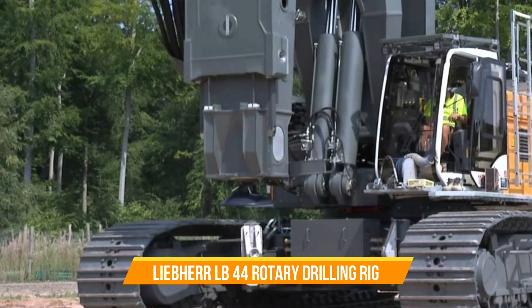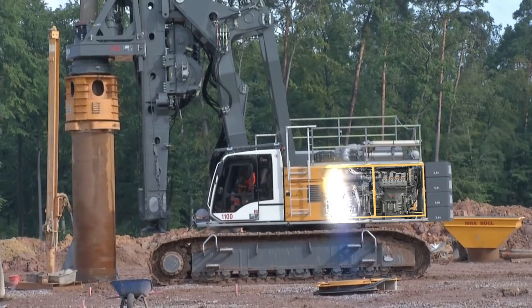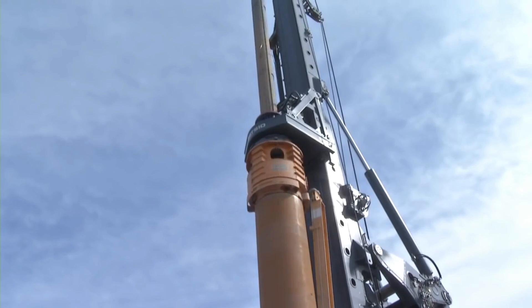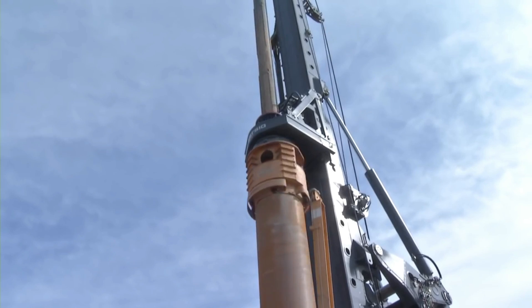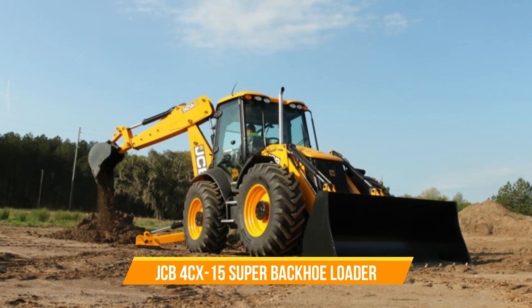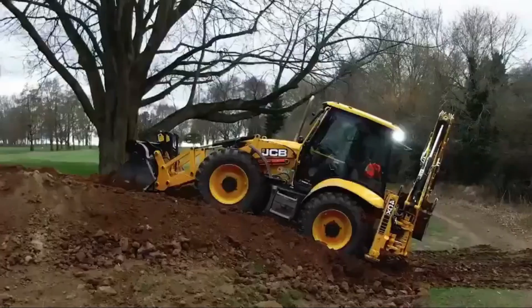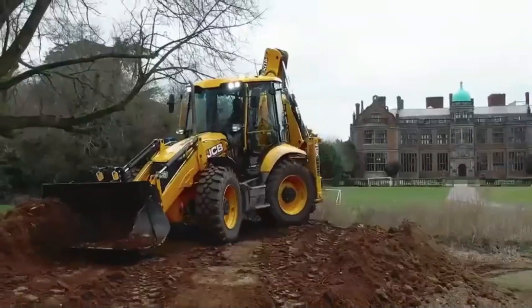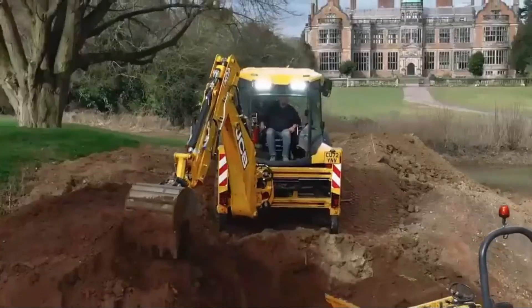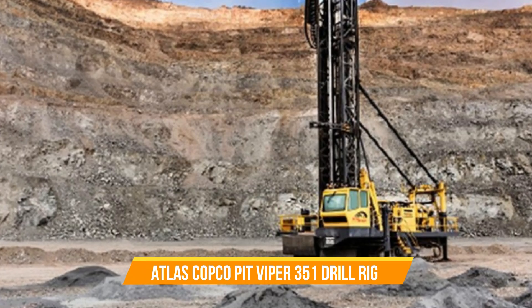Liebherr LB44 Rotary Drilling Rig. The Liebherr LB44 Rotary Drilling Rig is specifically designed for deep foundation drilling. As one of the largest rigs of its kind, it offers exceptional efficiency and performance when it comes to drilling deep into the ground. JCB 4CX-15 Super Backhoe Loader. The JCB 4CX-15 Super Backhoe Loader is the largest backhoe loader in production, celebrated for its versatility and power on construction sites, where it efficiently handles a variety of tasks with ease.